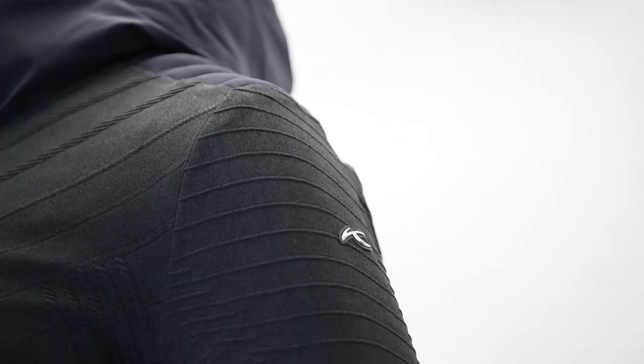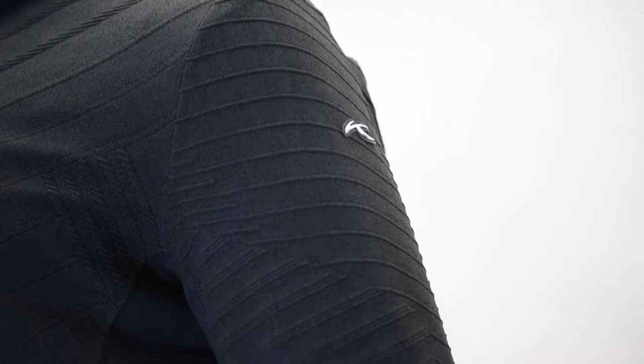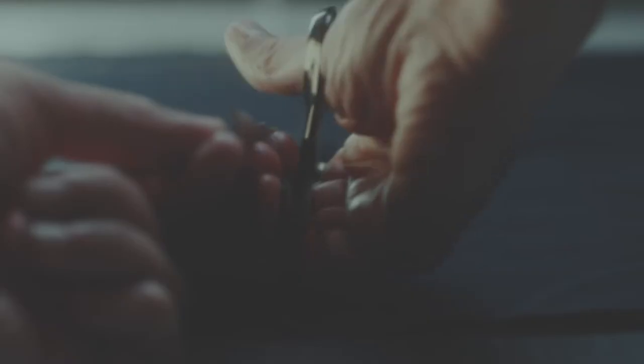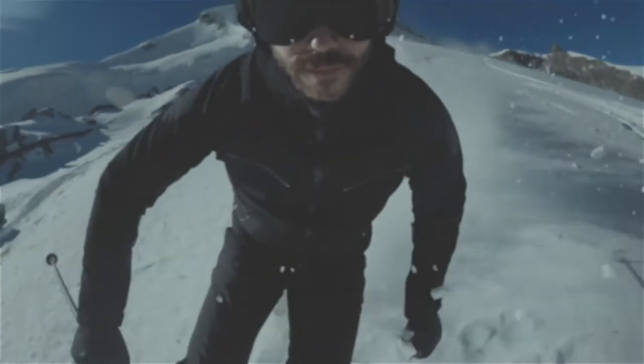Introducing Freelight 3D, the next innovation in Schuss's stretch technology. When Schuss debuted Freelight in 2017, it was the world's first fully waterproof knit ski jacket. This pioneering concept took the industry by storm, offering uncompromising freedom of movement for performance-oriented skiers.